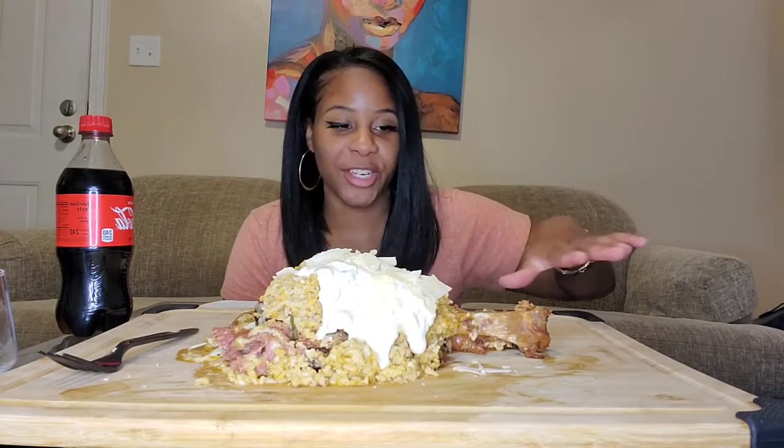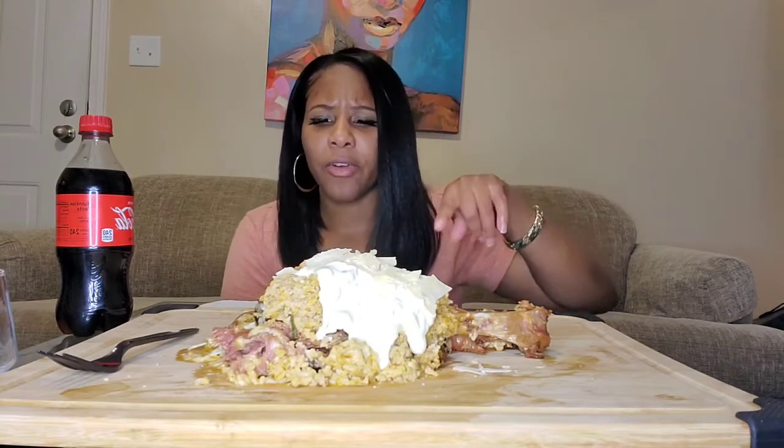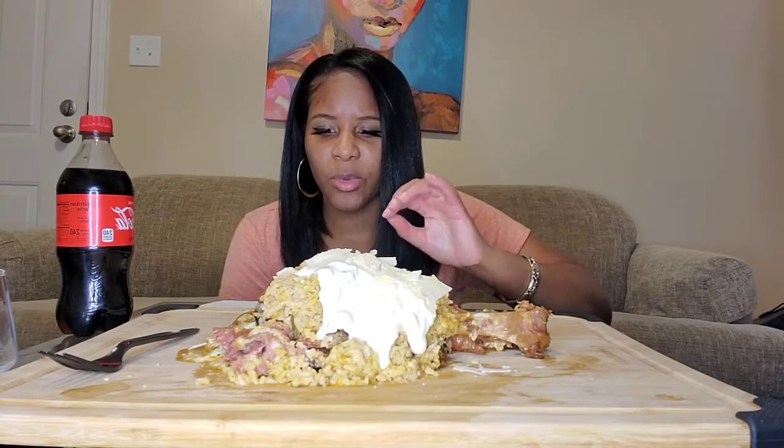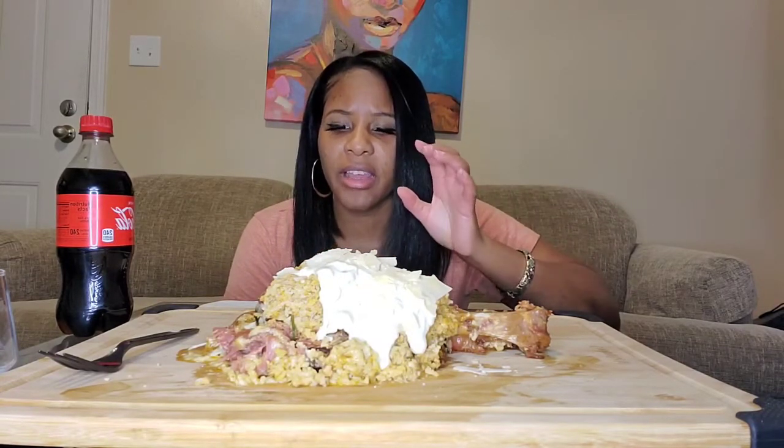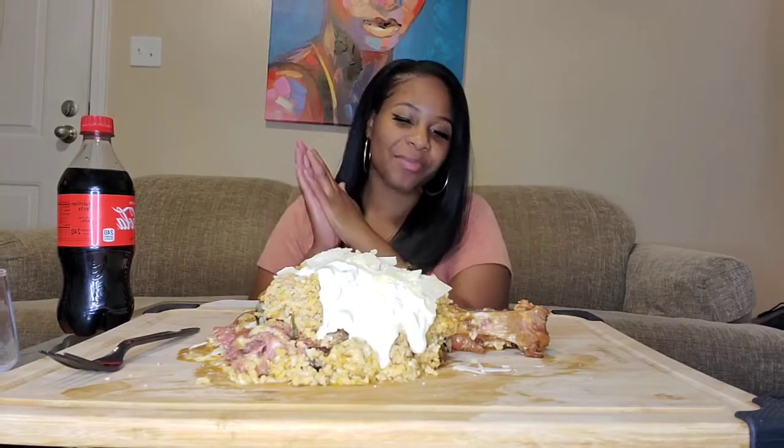So I have a turkey leg from Turkey Leg Hut. Turkey Leg Hut is located in Houston. They specialize in different types of turkey legs. You can get a regular turkey leg or you can get a fancy one. I want to say this one's the most popular one — it's the Alfredo Turkey Leg. It comes with a turkey leg, Cajun rice with shrimp, Alfredo sauce, and Parmesan cheese on top. It's a lot.